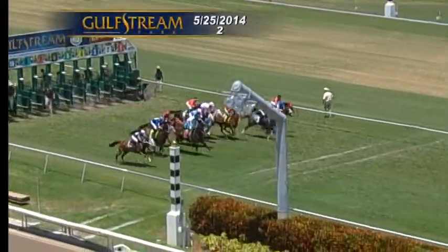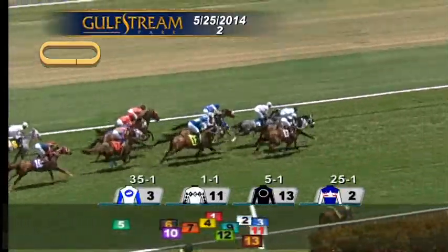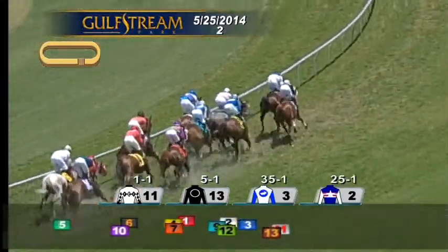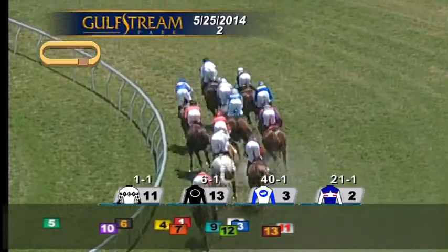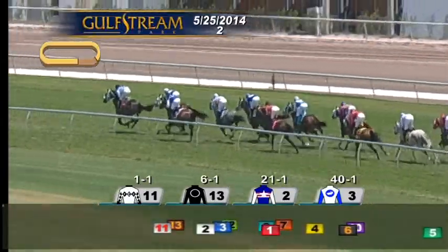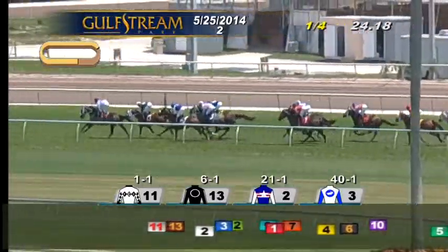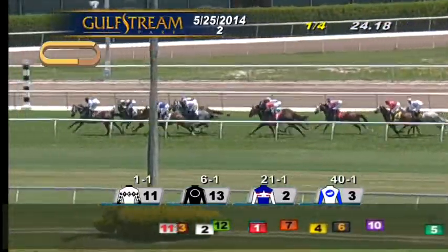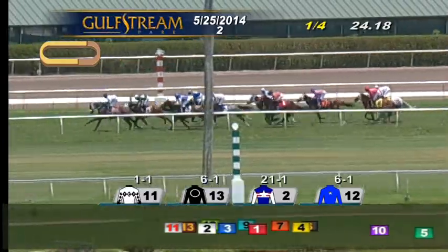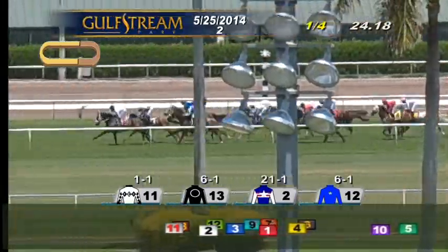And they're off. Ben DeSilver was checked back at the start. From the outside, Nice to Regal and Party Till Dawn both break alertly. Down toward the inside it's Miss Pow Wow with Hankering at the rail. Then it's a length back to White Lion with Angel's Girl on the outside. Party Till Dawn, from an outside post under Kevin Krieger, leads by a length from Nice to Regal in second. Hankering is third, Miss Pow Wow fourth. Angel's Girl races fifth, a length better than White Lion on the outside.